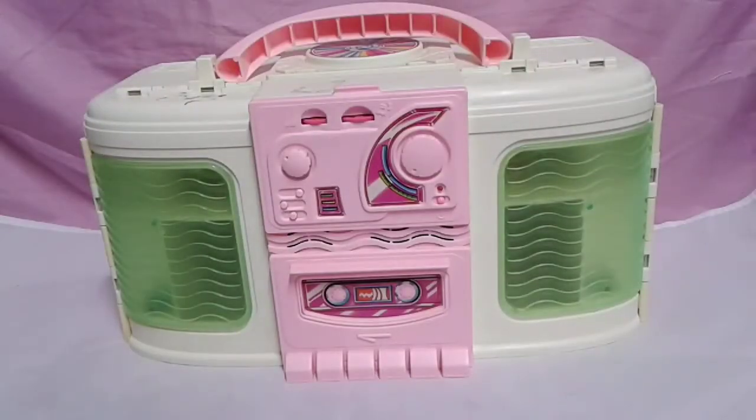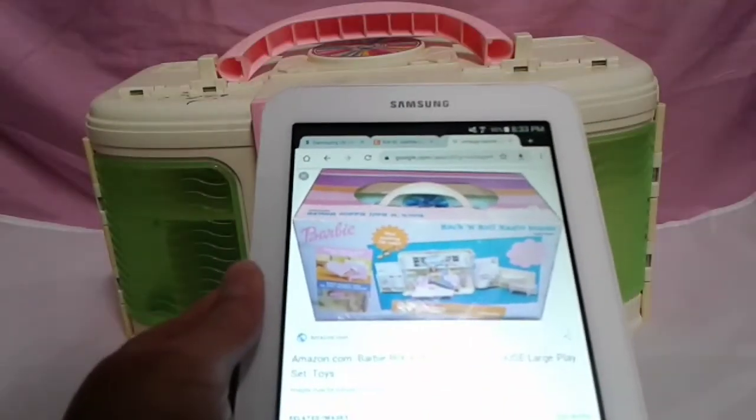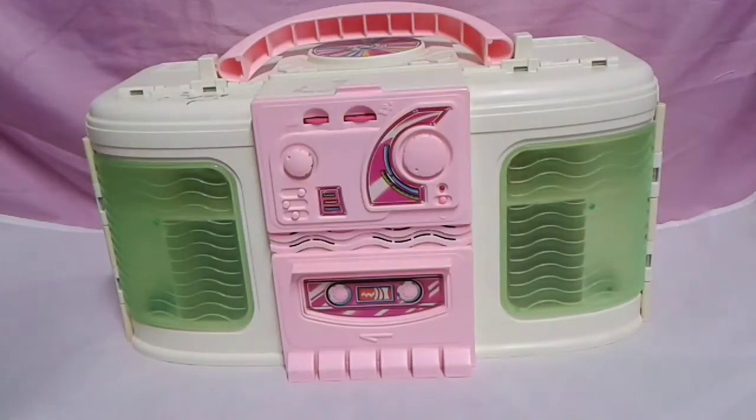Hi everybody, welcome back to Stacey's Toy Channel. So today I want to show you what I got from eBay. I got a Barbie Rock'n'Roll Radio House and I believe it was made in 1999 and it's really cool.